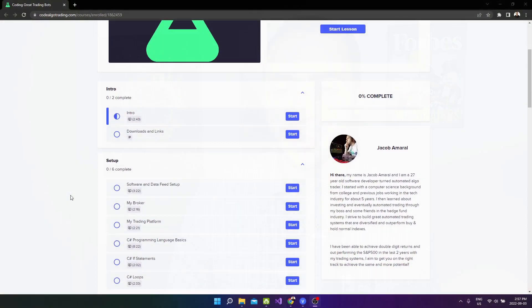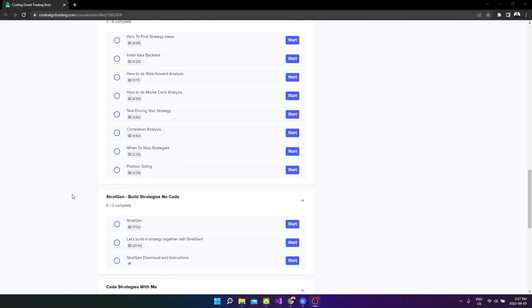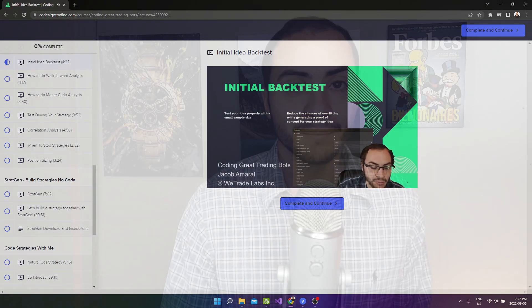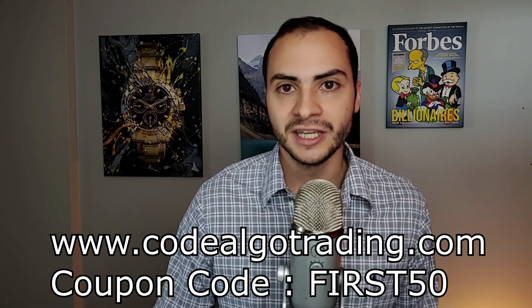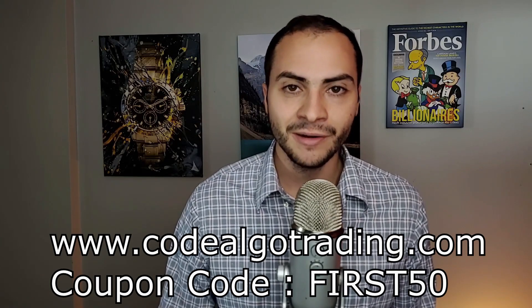Before I get started, I just want to let you know that I've launched my own course, Coding Great Trading Bots. I've taken everything I learned over the past three to four years on how to build automated trading systems and organized it into a nice, neat course. You'll learn how to code automated trading systems, how to group them in a portfolio, what metrics and analytics to watch out for, and you'll get some of the trading systems I trade personally, as well as my software StratGen, to build automated trading systems with no coding required. So not only are you getting a course on how to build automated trading systems, you're also getting your own trading bots and software to help you build trading systems faster. The website is codealgotrading.com — use coupon code FIRST50 for $50 off. This launch sale ends September 30th, so make sure you use that coupon code before the end of September.